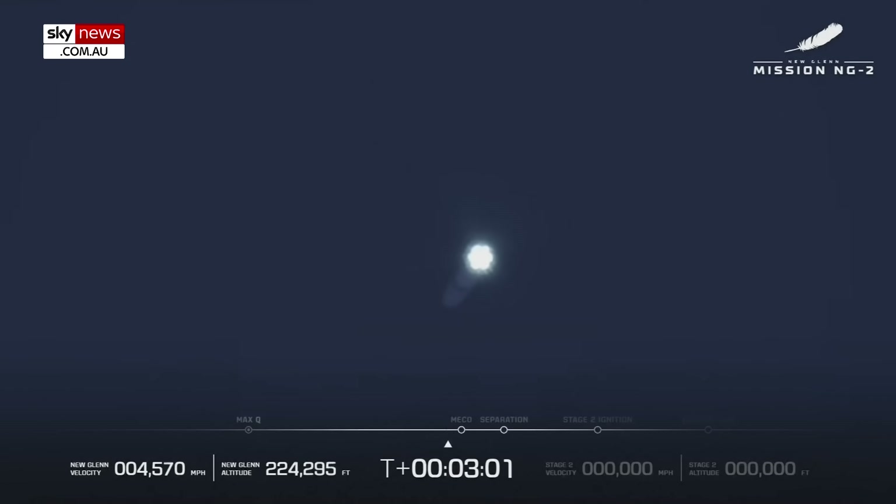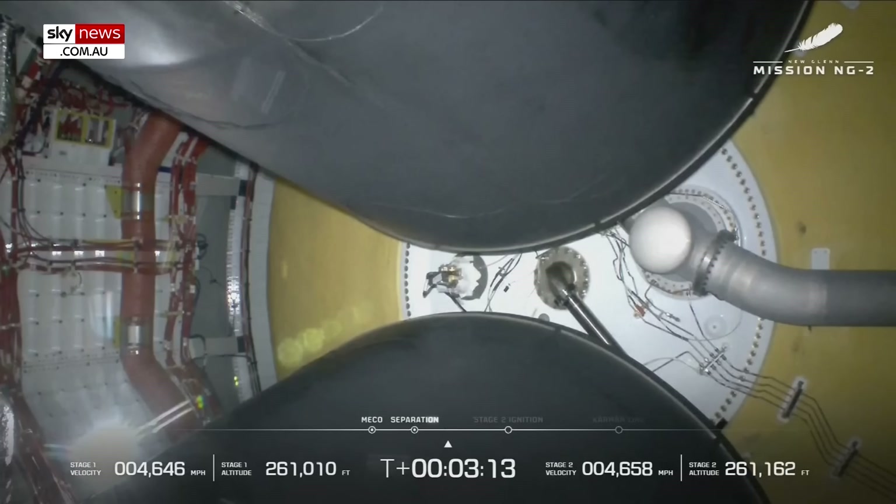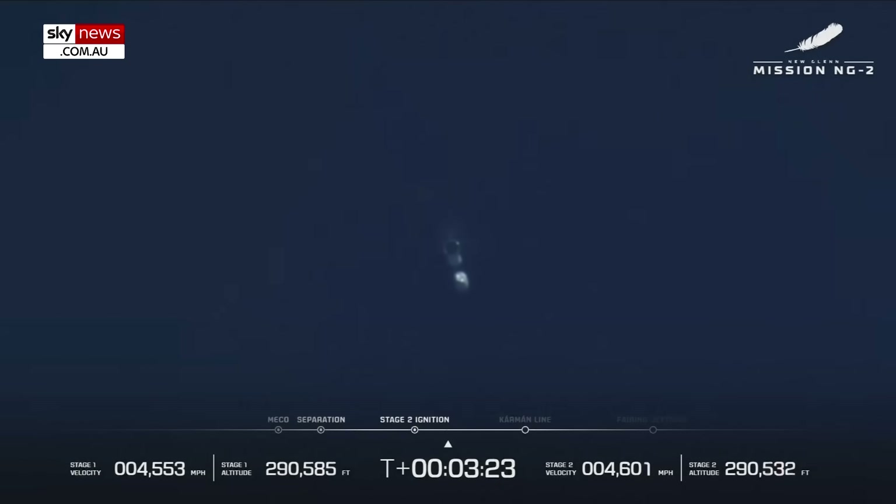The cheers are real — you can hear them all the way in here. And we have MECO. We have good stage separation. And we have ignition on stage two. Both engine parameters look good — you can see the two rockets there.